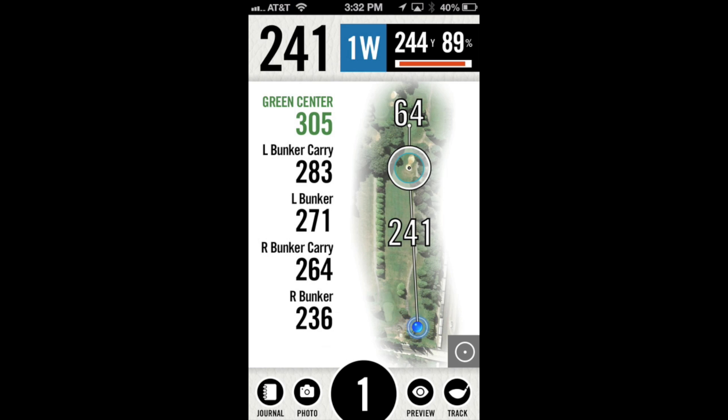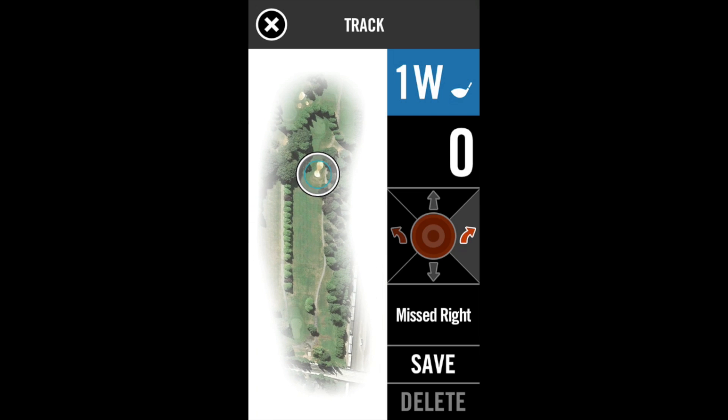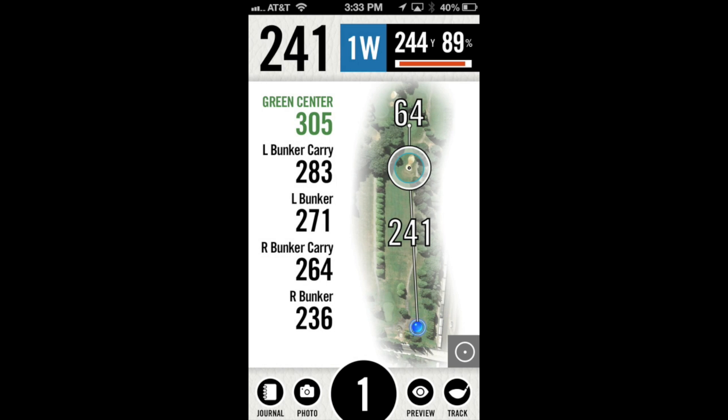Something when you're on the course that really bothered me is the GPS was almost unusable. In the bottom right you see that track button — you can actually track a drive or any shot by hitting that. I would stand over the ball and it would bounce back and forth between 20, 30, 40 yards difference for a solid minute, really wasting my time and not giving me an accurate number. There's also no real clear way to turn it off — I think you just hit it again and it'll pull up a screen where you hit save, delete, or missed right, which is good. But if the GPS doesn't work, that feature is pretty much unusable. Same thing goes for shot distances over on the left — you can see all the distances, which is nice, but the GPS wasn't working very well, so I found this to not be a very useful feature.